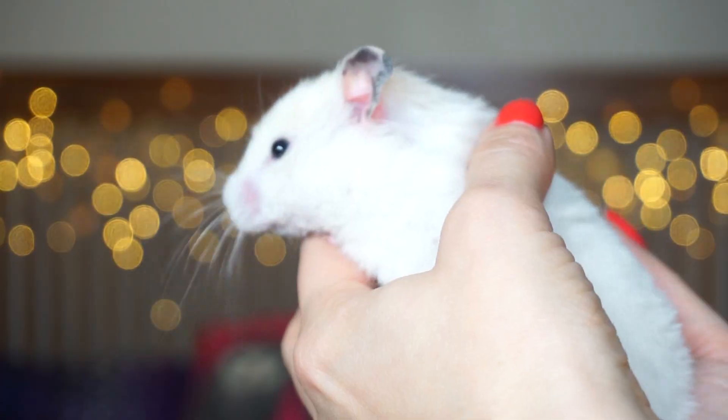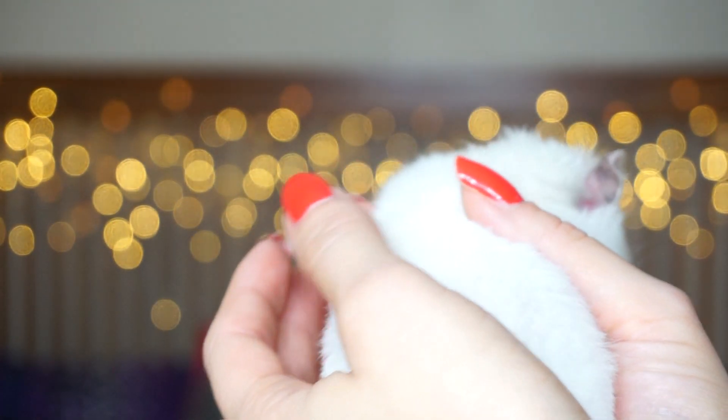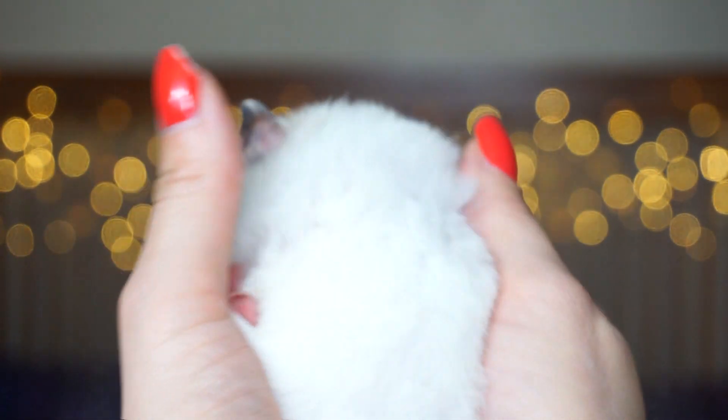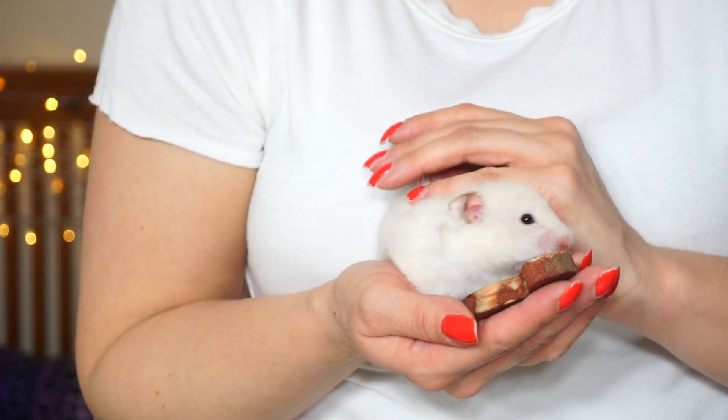The last thing we're going to talk about today is: if you want your hamster to completely stop biting the bars, I really recommend upgrading them to a different cage. Aquariums and tanks make wonderful cages and there are no bars in sight. Even bin cages are great options. Personally, I don't really recommend wire cages unless your hamster doesn't have a problem with it and doesn't constantly chew on it.